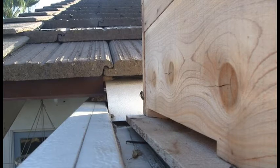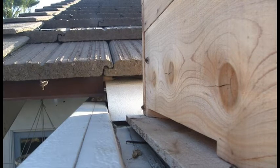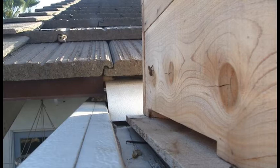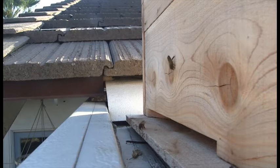When bees swarm they cluster in a tree or some such place nearby and they send out scouts which are looking for a new location. The bees you see here are doing exactly that. There is a swarm high in a nearby tree and the bees are coming down.